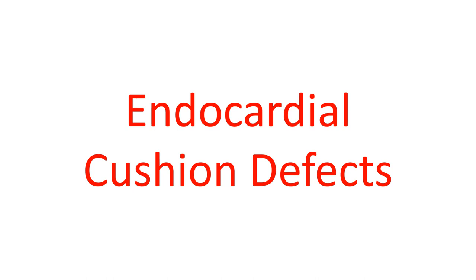Other defects reported are secundum atrial septal defects, ventricular septal defects, patent ductus arteriosus, and tetralogy of Fallot. Sometimes there may be more than one defect in a person.